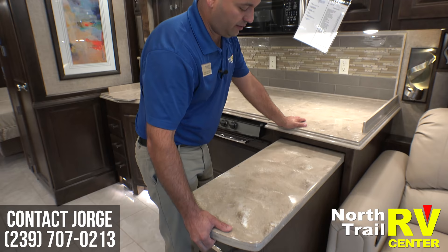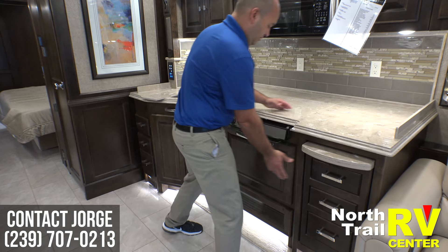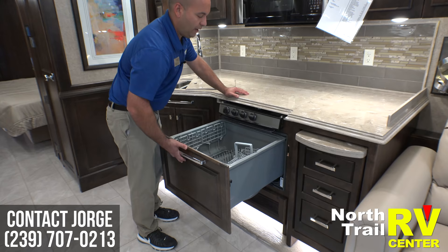This is a huge plus — when you are RVing this is a big deal — and it does have extra storage on the bottom. You can't even tell, but this does come equipped with a dishwasher. They always put their paneling in the front so you don't even know you have a dishwasher there.